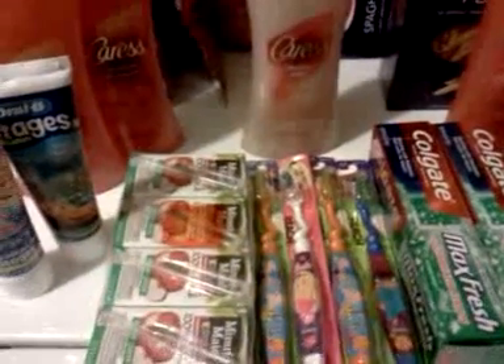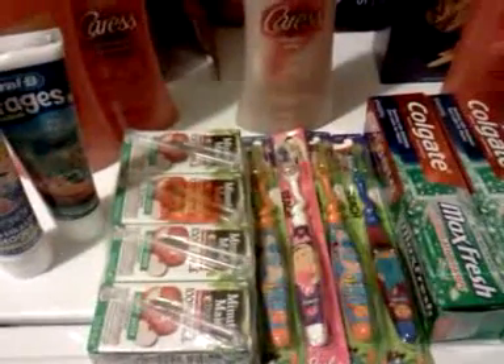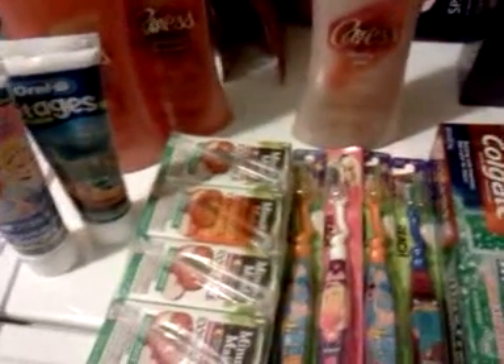Hey everybody, it's Michelle with Michelle's Frugal Living. Thanks for watching my videos, and welcome to my new subscribers. A little bit of Rite Aid again today. I did go yesterday but didn't have time last night to make a video. It's just getting kind of boring — I'm doing the same thing over and over again, just rolling my upper rewards.